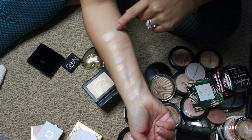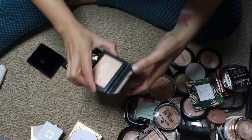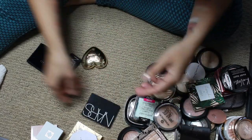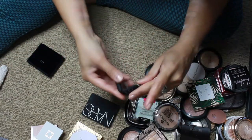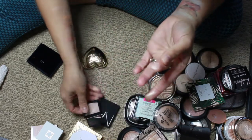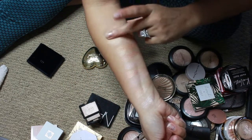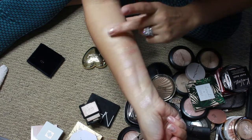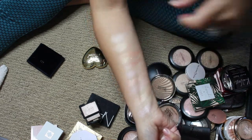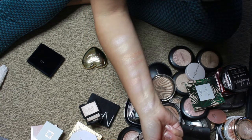The NARS ones apply much better with a brush than they do swatched with a finger. And then the other NARS one I have is a mini in the shade Capri — again, these just apply so much better with a brush. The formula is just — I don't know how to describe it — but there it is.